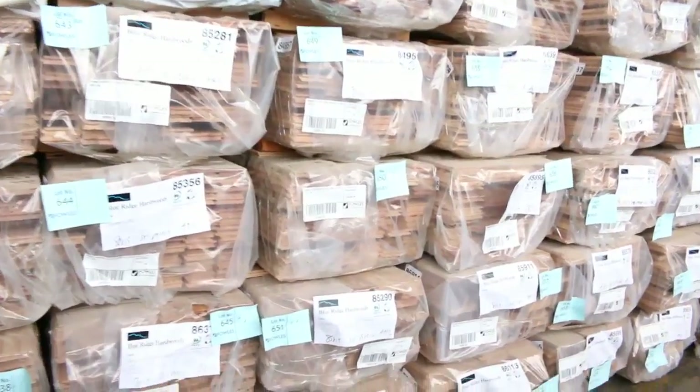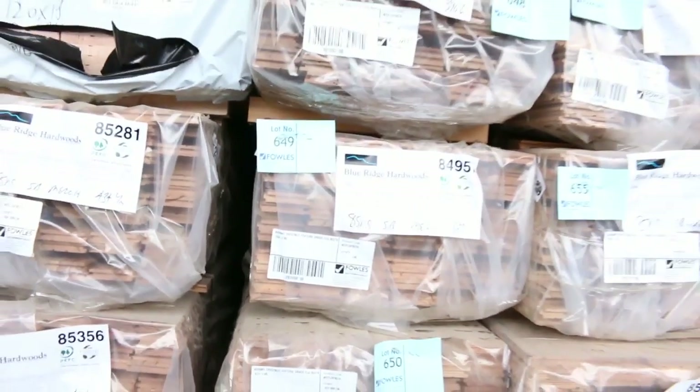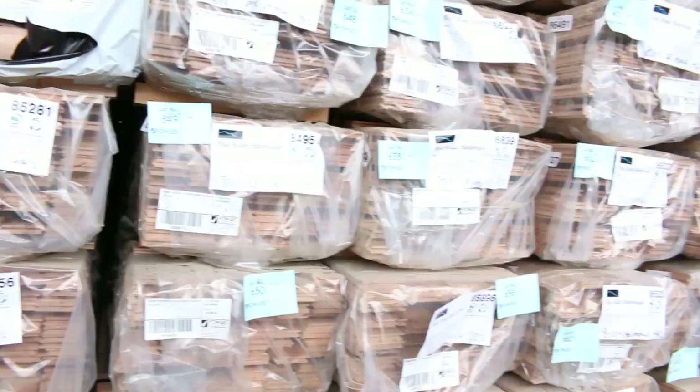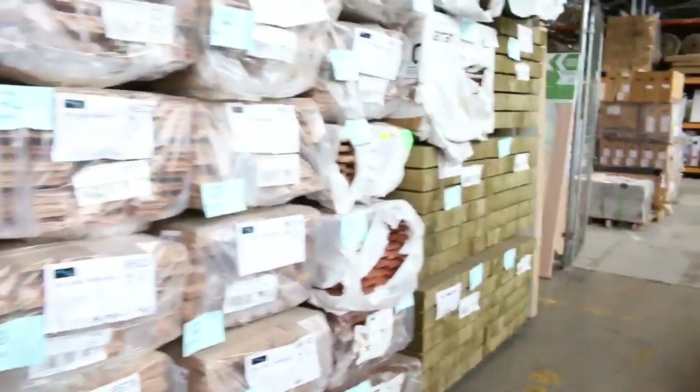Next up we've got a whole heap of wormy chestnut flooring - a massive load of that. Three sizes come in this time: 80 by 19, 85 by 19, and 130 by 19. Great semi-load there and that's always a really good buy, so plenty of wormy chestnut.